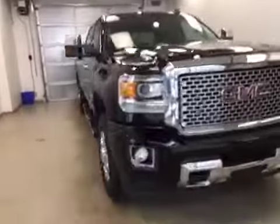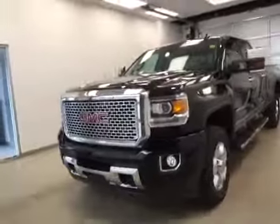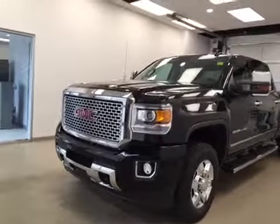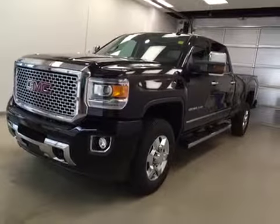Once again, this is stock number 158897, a 2015 GMC Sierra 3500 Denali HD crew cab long box, four-wheel drive, exterior color is onyx black.